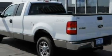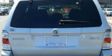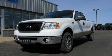Its top features include a low tire pressure indicator, an anti-lock braking system, and this vehicle has fewer than 36,000 miles on the odometer. Contact us today to arrange your test drive.